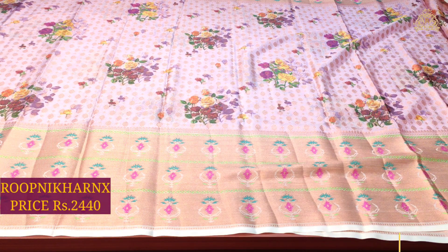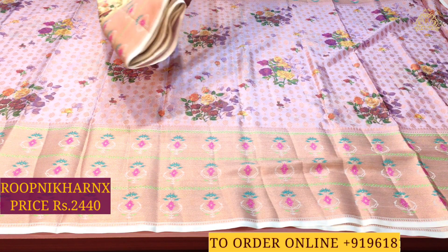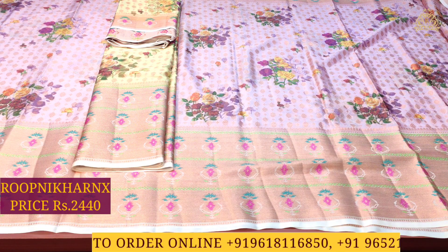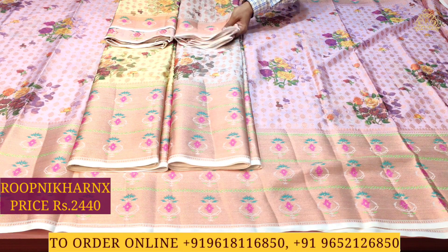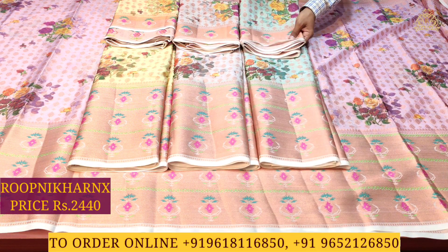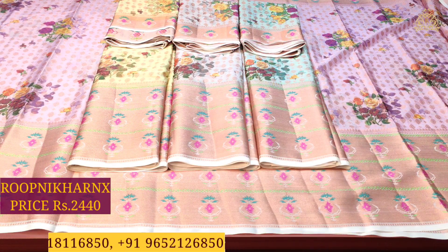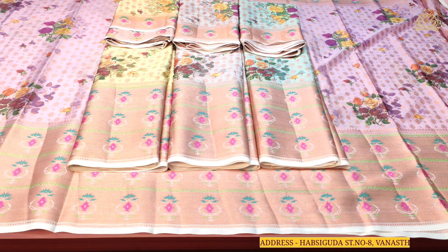This design is available in multiple color combinations. As you can see, the next color combination is light pista green — very grand and rich. Then there is a light gray color combination — also very grand and rich. And the next color combination is light mint blue. All four color combinations of this design are available at 2440 rupees each.